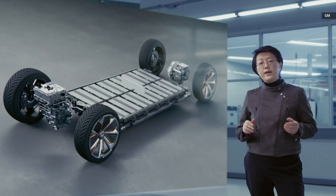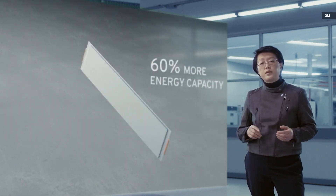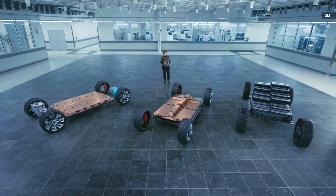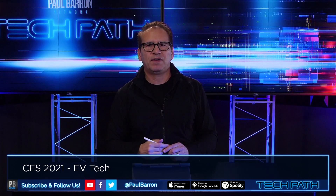GM and LG's Ultium battery will produce 60% more energy capacity and up to 450 miles of range, which I think is really going to be the holy grail for the EV market. If we can get more cars in the 400-plus range that are more affordable, this could be a breakout year — 2021 to 2022 — for EVs.